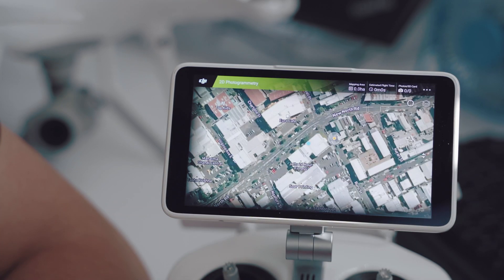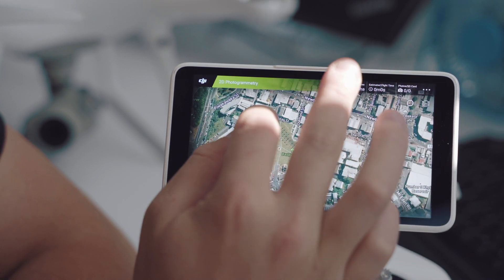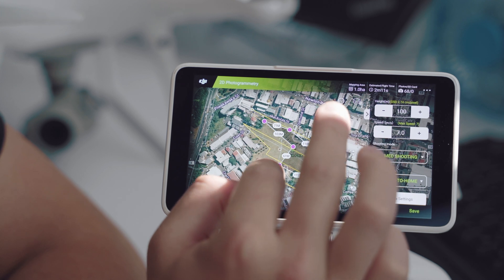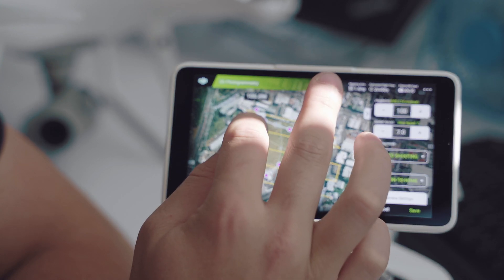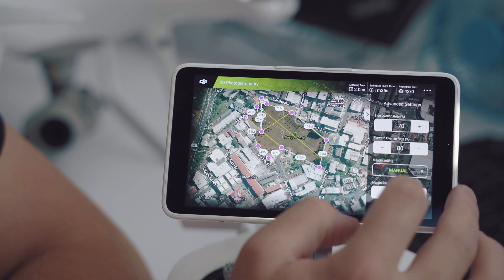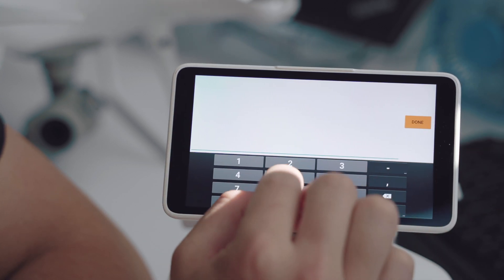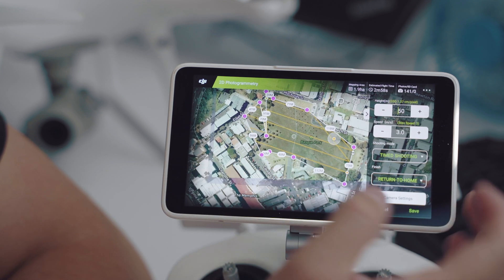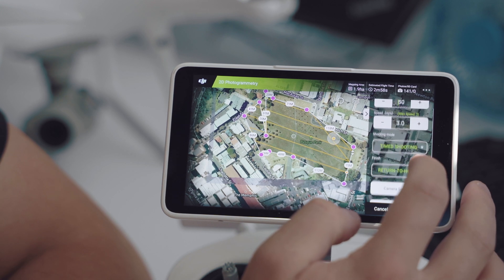We're going to select a 2D photogrammetry mission today. The controller defaults to where we are — I'm in my office, but I can drag it around and pinch to zoom to adjust where we want to go. I'm going to fly in the park later today, so I'm going to outline a route in the park. It doesn't have to be square — it can be whatever shape I want. I just tap in the corners and it determines the most appropriate route accordingly. I'm also going to adjust my margin settings to keep it within the park, and drop my altitude down to 50 metres for a better ground sample distance. Everything else is set automatically.